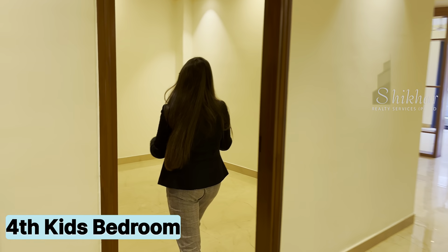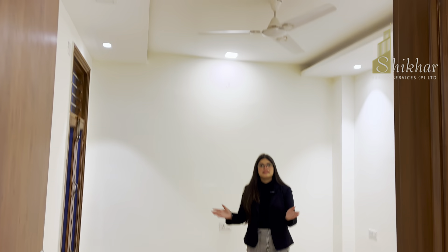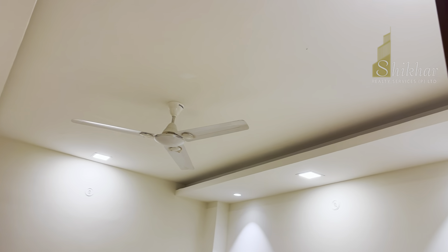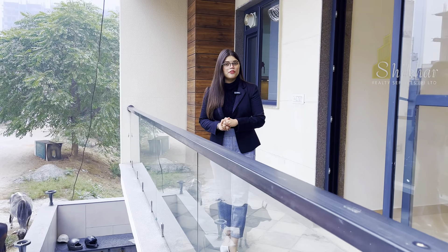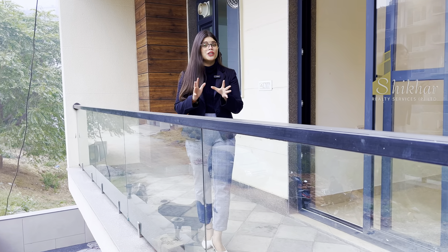And here comes your fourth bedroom, again with a beautiful fall ceiling. You can create a kids room here. So this is the overall review of this lovely 300 gaj builder floor, which is a 4BHK builder floor — a size that is very good value and difficult to find elsewhere.